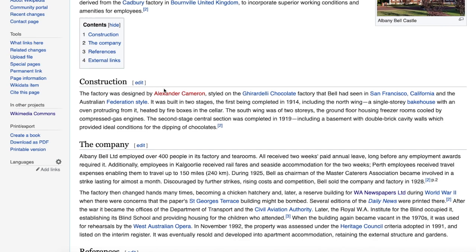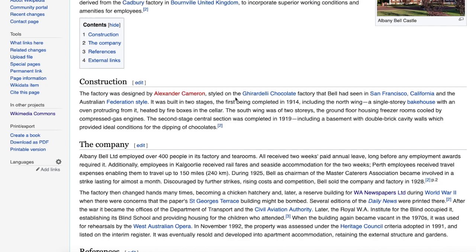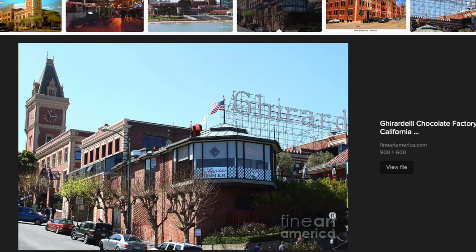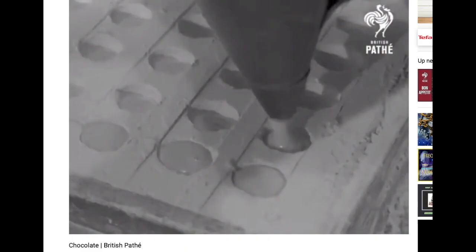Construction was by Alexander Cameron; there's no information I can find about him — the only Alexander Cameron I can find is in Victoria and nothing to do with architecture. Styled on the Ghirardelli chocolate factory in San Francisco. Built in two stages: the North Wing in 1914 as a single-storey bakehouse. The second stage was completed in 1919, including a basement with double brick cavity walls which provided the ideal conditions for the dipping of chocolates.